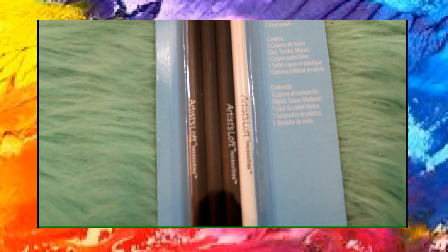Also from Michaels I picked up charcoal pencils that also vary in softness and hardness. They have soft, medium, and hard, and it also came with a white charcoal pencil.